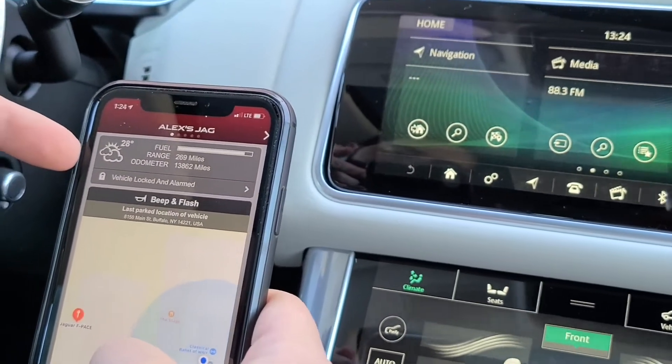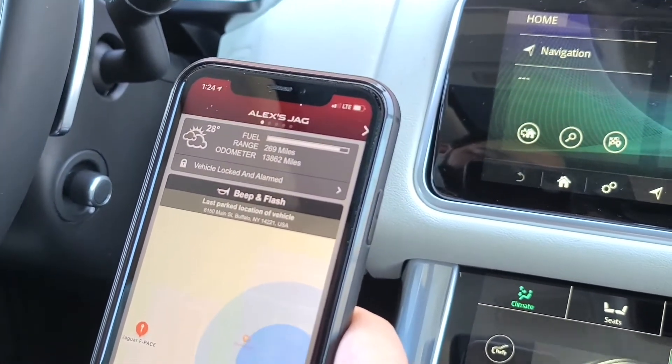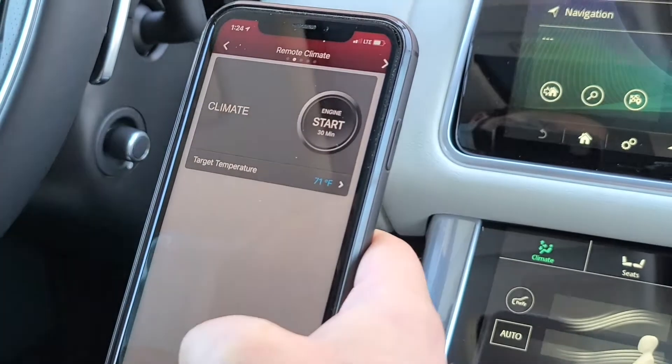You can see whether your car is locked or unlocked, and the location of your car compared to where you are — it's just finding us here on the map.